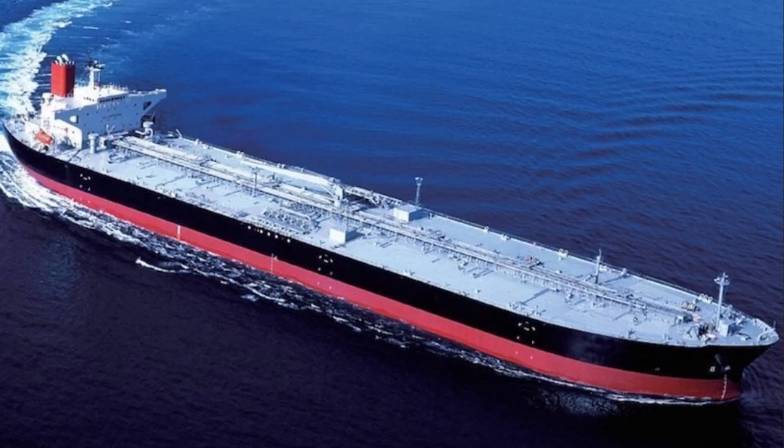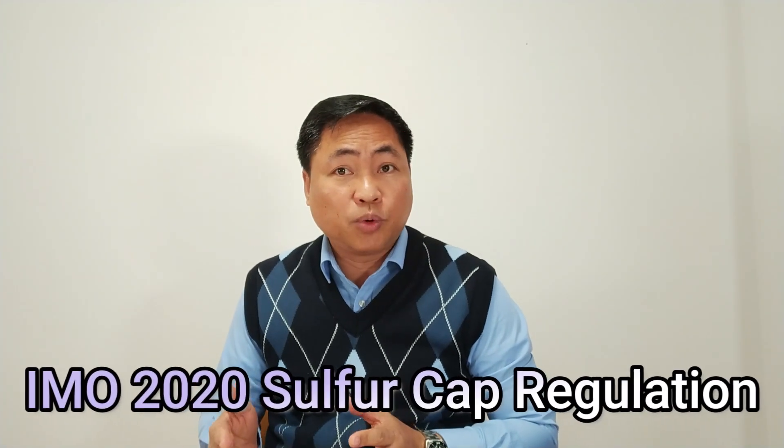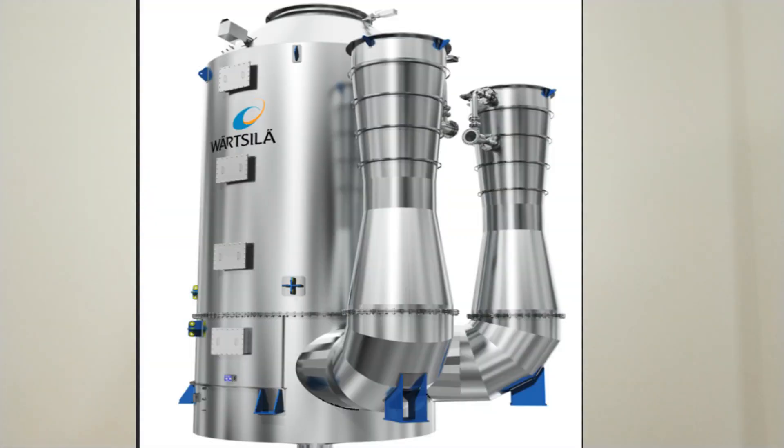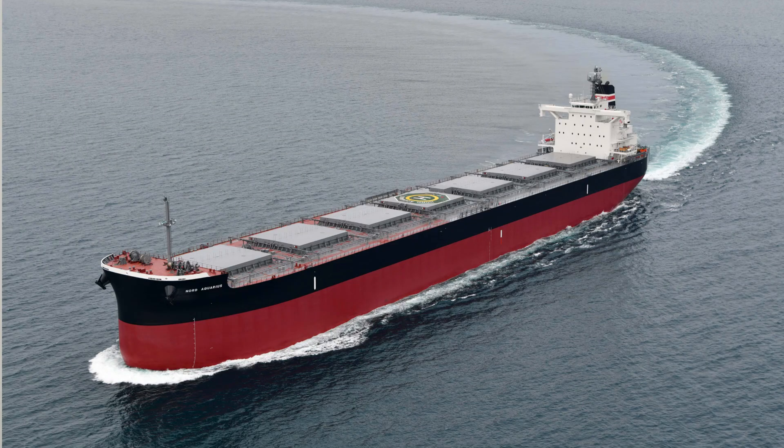Actually, this scrubber is not new. The scrubber has been used on board, particularly before in tanker vessels and some passenger vessels that are constantly trading in an emission control area. But when the IMO 2020 sulfur cap regulation came into force, the scrubber became popular to the shipping industry and was largely adopted even on bulk carriers, container vessels, ro-ro vessels, and other vessels trading worldwide, 500 gross tonnage and above.